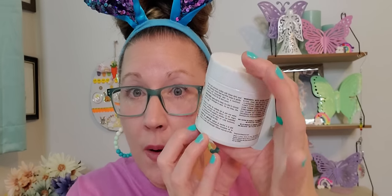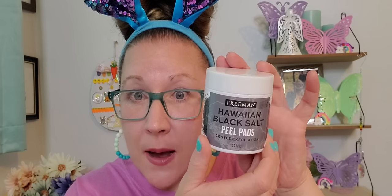Then I picked up more of these peel pads from the Freeman brand. These work so amazingly — my whole family is completely obsessed with them. The pads feel absolutely wonderful, the moisture in them is so fantastic, and it leaves your skin feeling so nice. This is the Hawaiian Black Salt peel pads, gentle exfoliation, with 50 pads in here. Freeman is sold outside of the Dollar Tree for more than that price point.